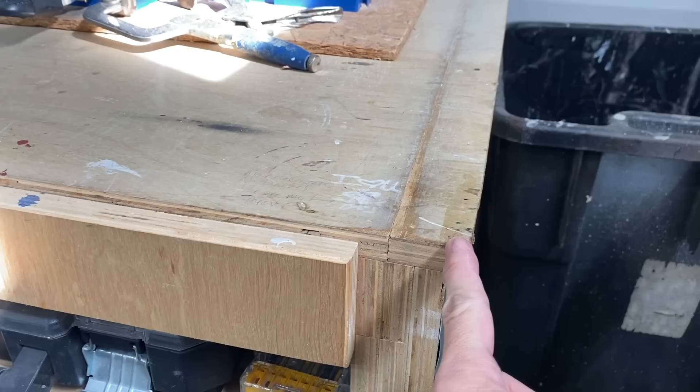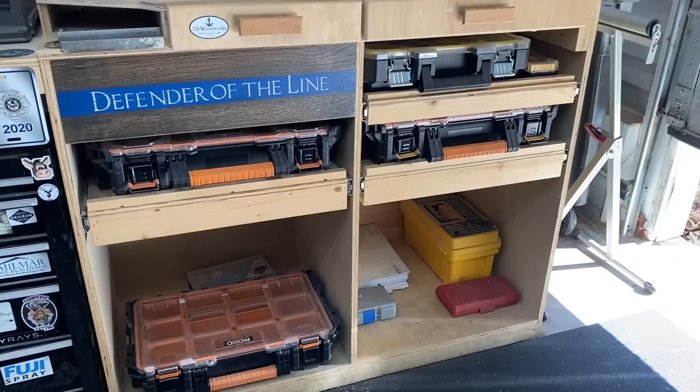I guess what I'm getting at is — power tip time. The power tip is: everybody makes mistakes. Don't worry about it. This miter station is far from perfect, but it has been extremely functional for me. So if you're worried about something not coming together right or looking a little jacked up, it's okay. We all make them — don't worry about it.